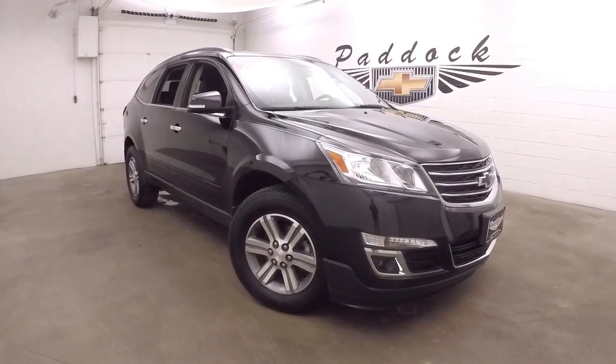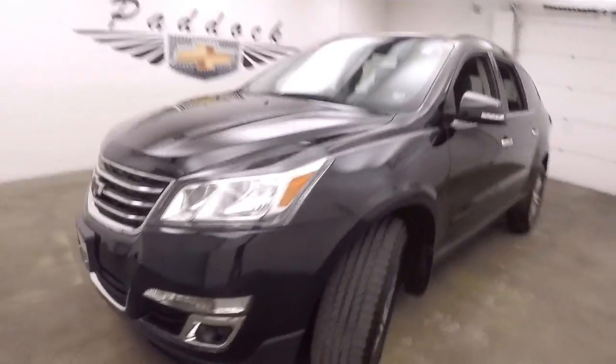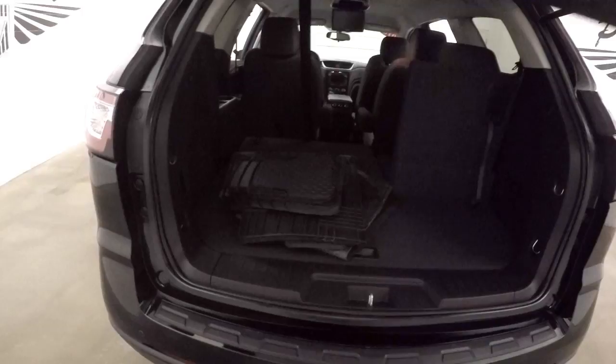This is a 2016 Chevy Traverse. This Traverse is in great condition — nice black paint, nice alloy wheels, good tires. The blacked out emblems are really cool.